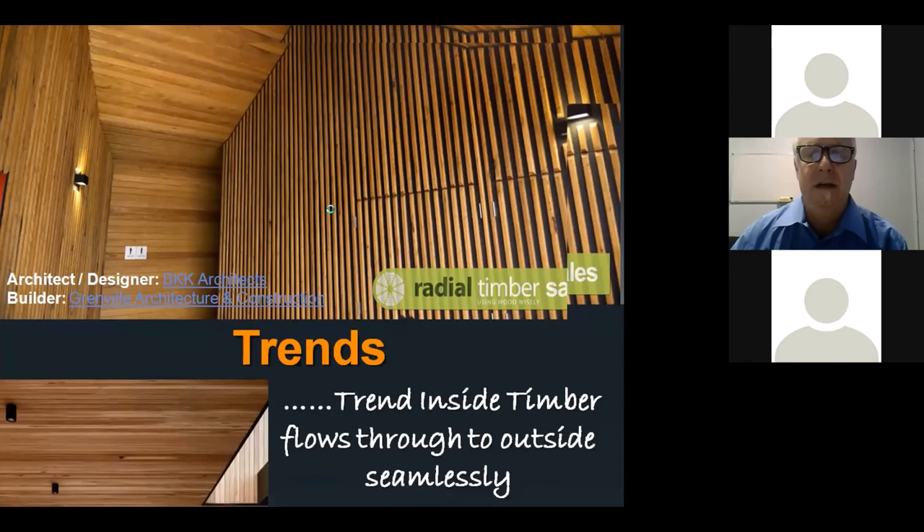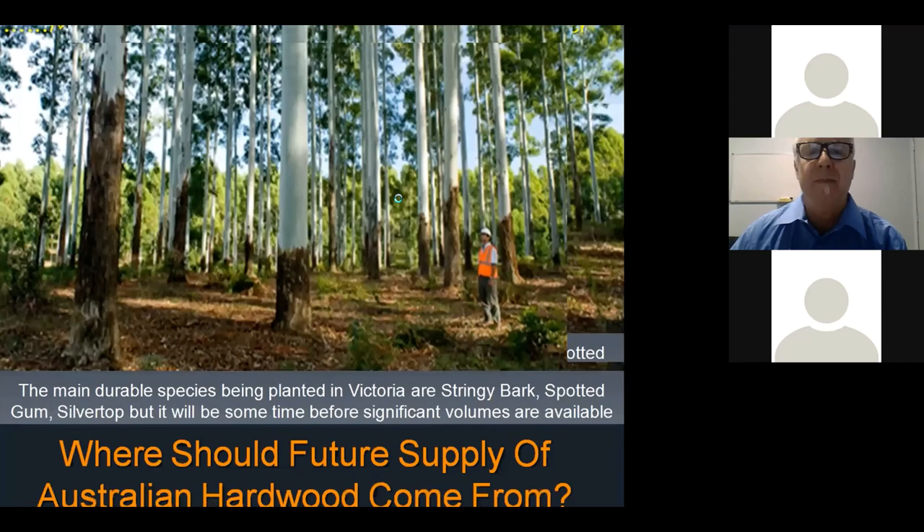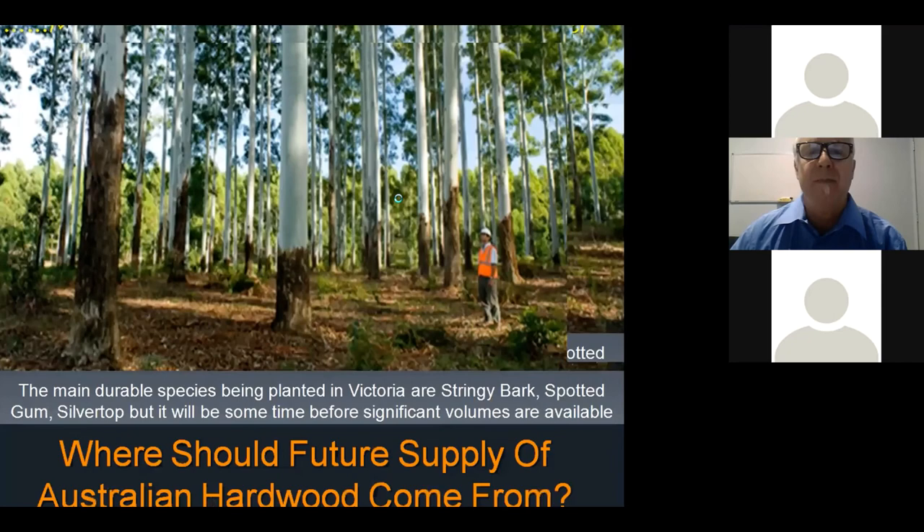The trend of timber flowing seamlessly from inside to outside — the alfresco area where sliding doors open and the inside floats seamlessly into the outside — is definitely growing. Having the timber inside and outside matching is really popular. We've seen more demand from designers and architects for plantation-certified timber. Native forest generally takes 60 to 80 years to produce a saw log, whereas a properly managed plantation can produce a suitable saw log in half that time. Plantations are important, but where the supply of Australian hardwoods will come from in the future is a critical question.